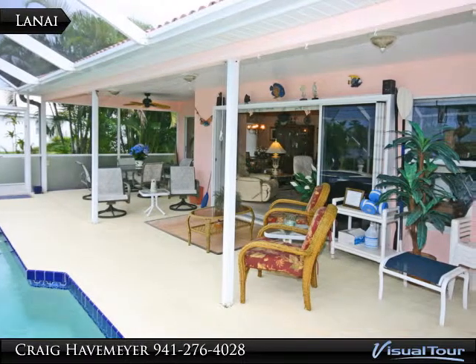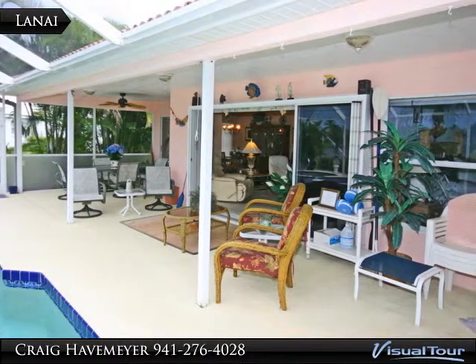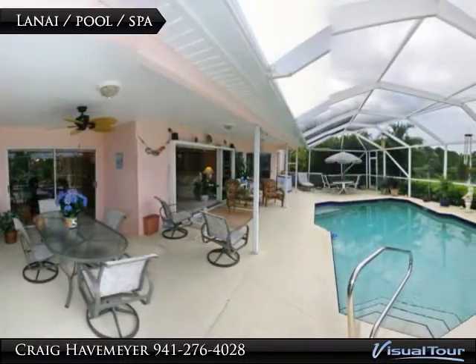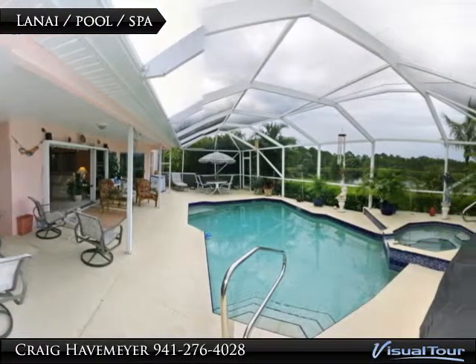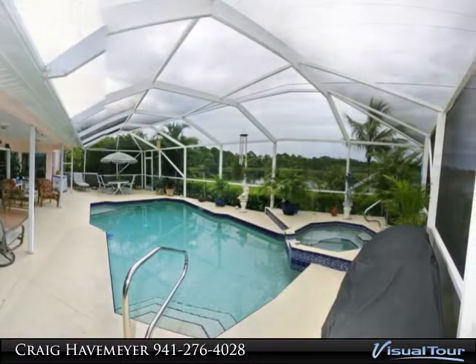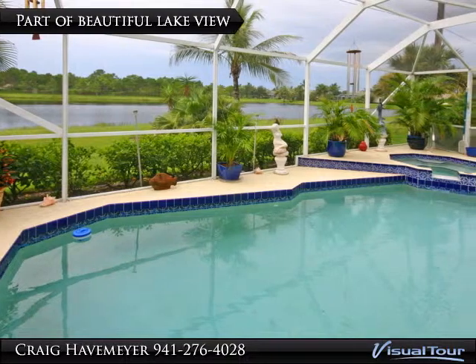The triple sliders in the great room open up all the way, extending the living area out to the lanai. Here's a look at the lanai, the large pool, and the integrated spa. Here's another view of the pool and the lake.